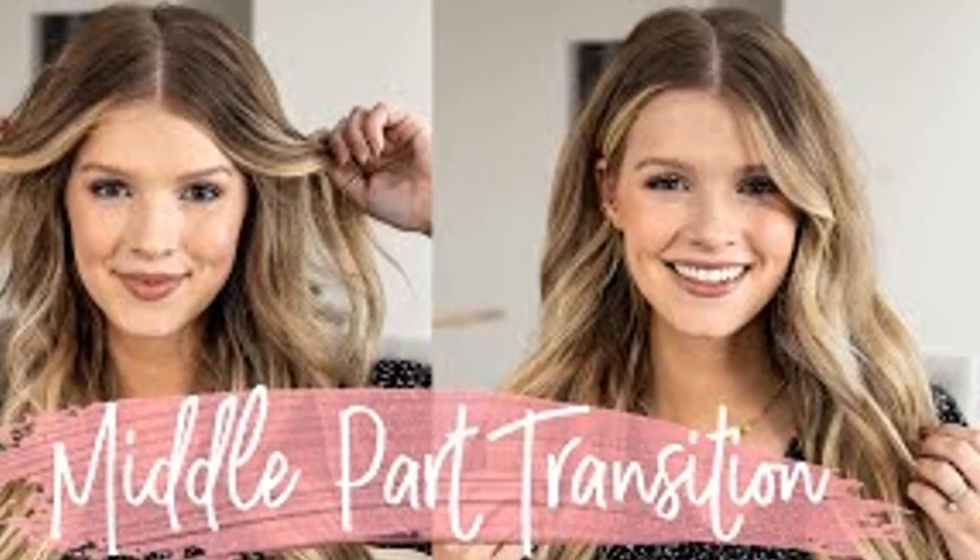And then there's the middle part, often hilariously referred to as the butt cut. Simple, yet so stylish. You can rock it with any hair length, and it's perfect for framing your face.